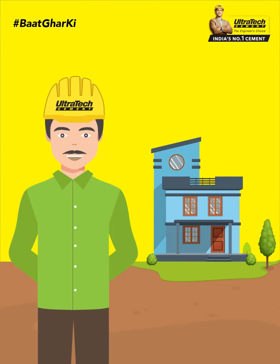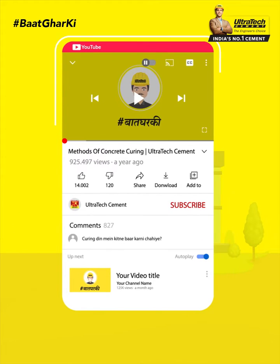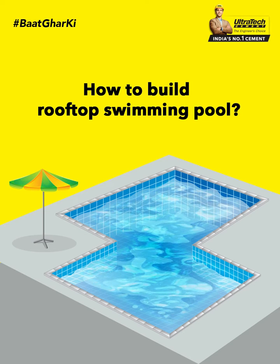You can ask your home building queries in our comment box for expert advice. Subscribe to our channel and click on the bell icon for more updates related to home building. This time in Baath Ghar Ki, we will talk about Rooftop Swimming Pool.